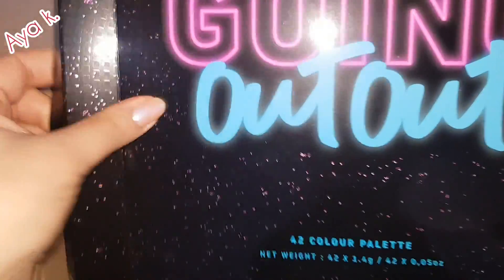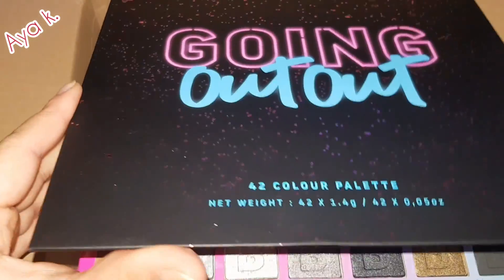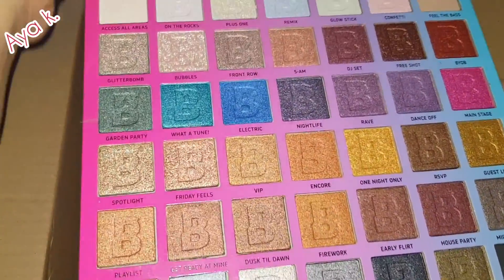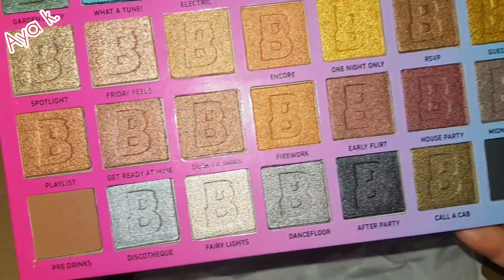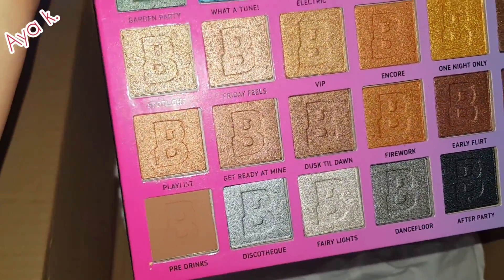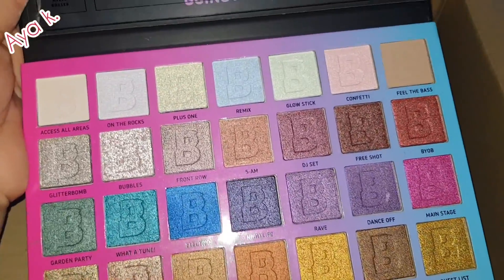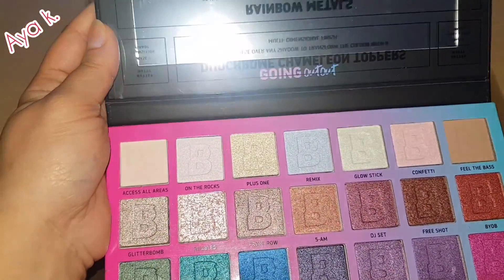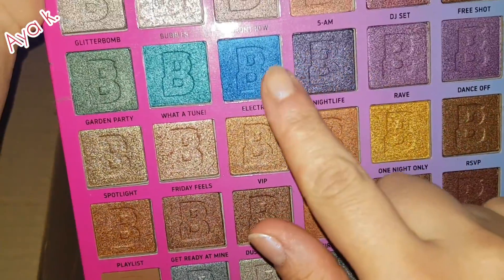Oh, very nice! What a beautiful color here, wow! It's called 'Going Out Out' — I like that. What a beautiful color, look at this!